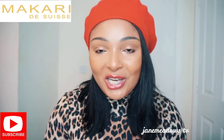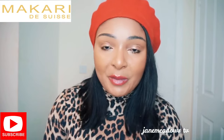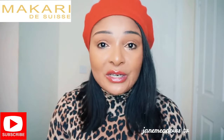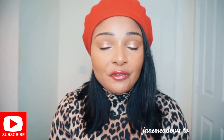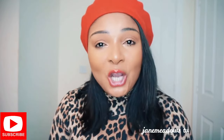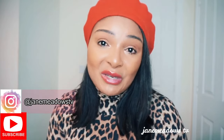Before we get into the video, please subscribe to my channel if you haven't done so, and share this video because other people might benefit from it. Please give me a thumbs up and leave your comments below. If you don't wish to talk about your skin publicly and want to talk privately, come to me on Instagram — slide into my DMs. My Instagram handle is JaneMiddersTV.